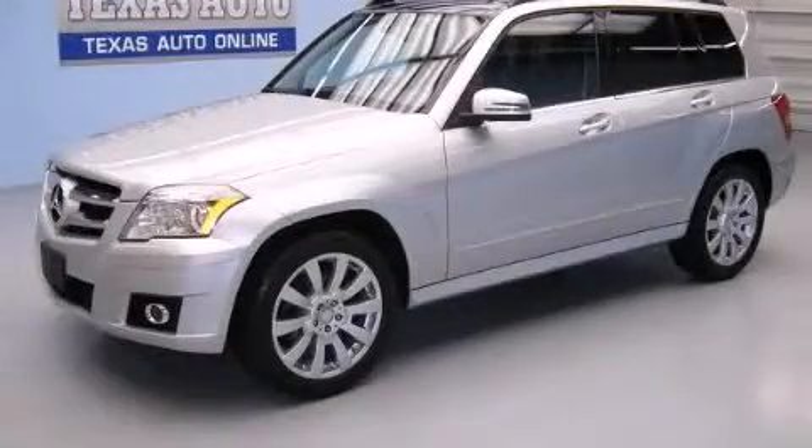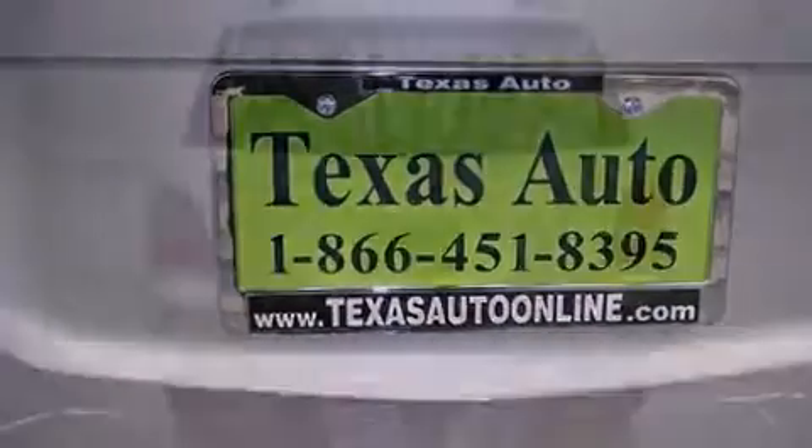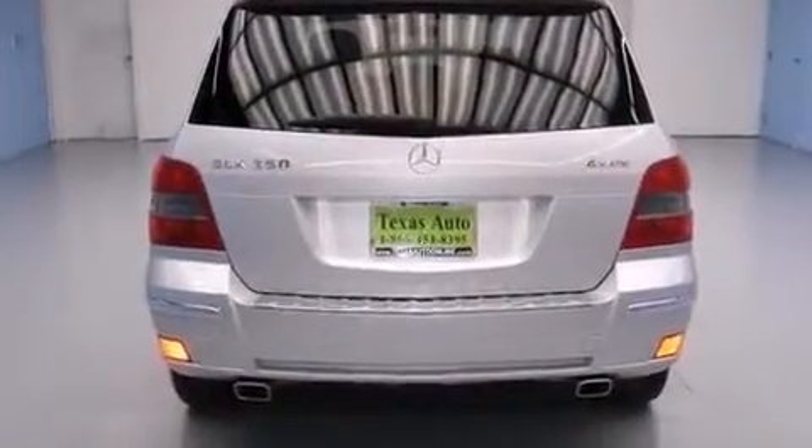This is a 2012 Mercedes-Benz GLK 350, a drive in shape that provides endless luxury. It has a 3.5-liter six-cylinder engine, an automatic transmission, and all-wheel drive.